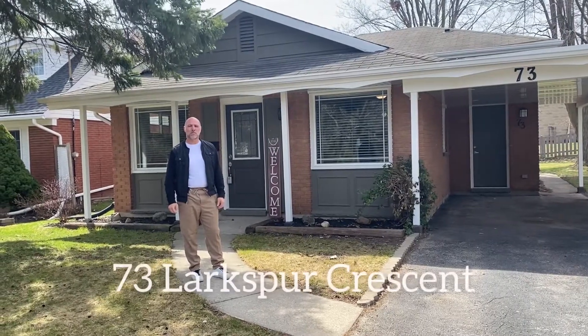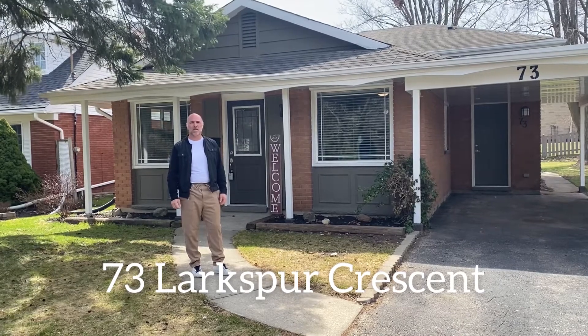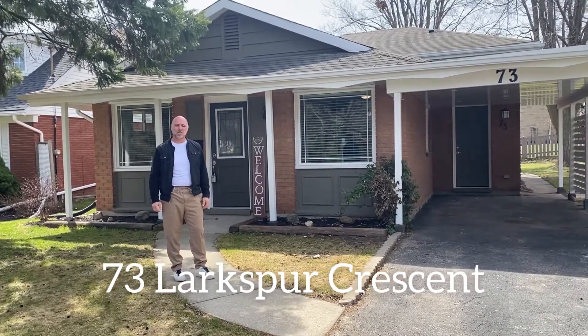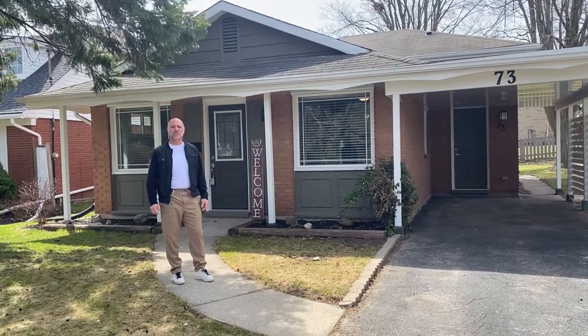Hi everyone, Joe Romeo from Remax Twin City, the Romeo Circle. I'm here today at 73 Larkspur Crescent in Kitchener, a home that we just put on the market just yesterday at $569.9.